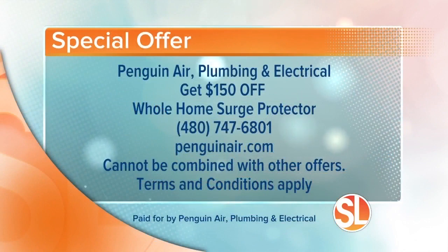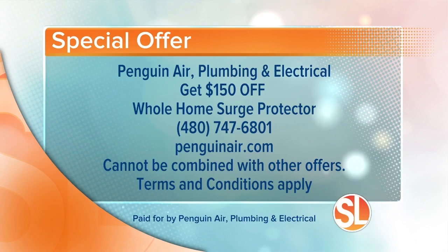Good stuff, Jay — good information as always. Here's a special offer: you can get $150 off a whole home surge protector. You got to protect all your stuff. This offer cannot be combined with anything else and terms and conditions may apply. Just call Penguin Air Plumbing and Electrical at 480-747-6801, or visit penguinair.com to make your appointment online.